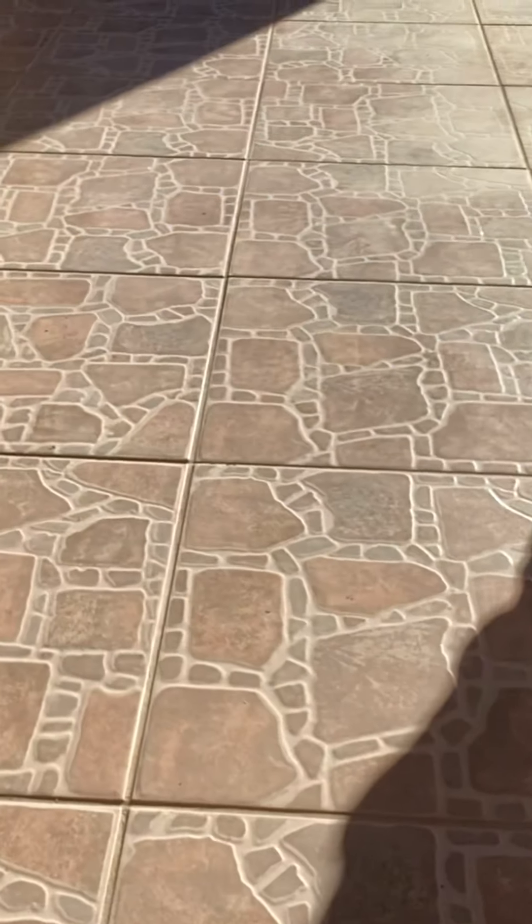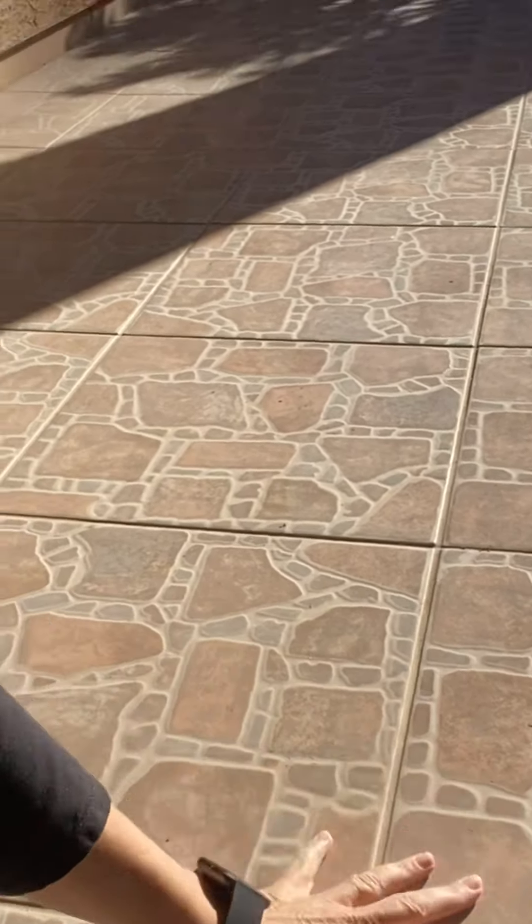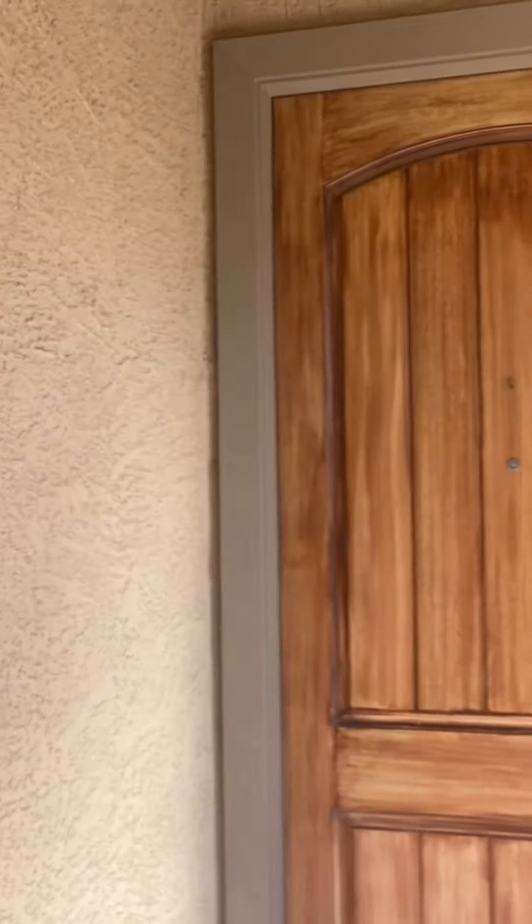They have this tile that has a pattern on it, as you can see. And a large front door that is solid wood — very nice, solid, very tall eight-foot doors. So let's go inside and check it out.